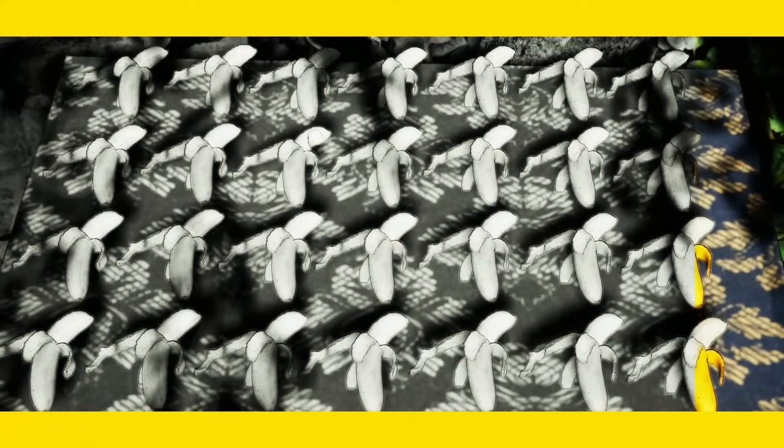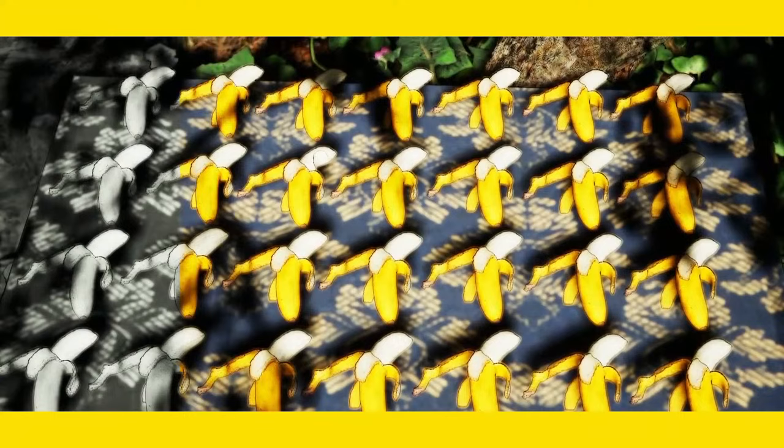Look at this pattern very attentively. Can you spot anything odd? Someone has bitten this banana.